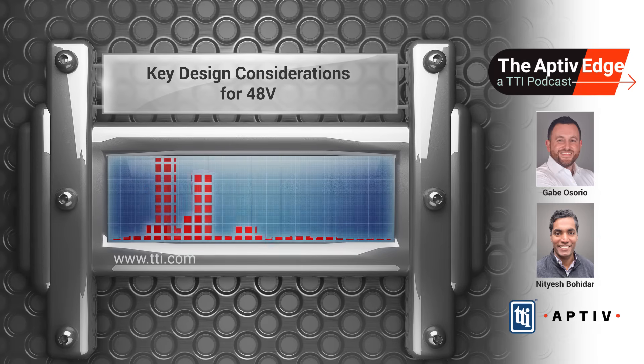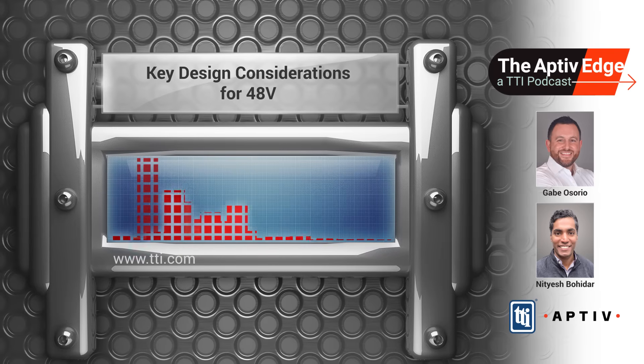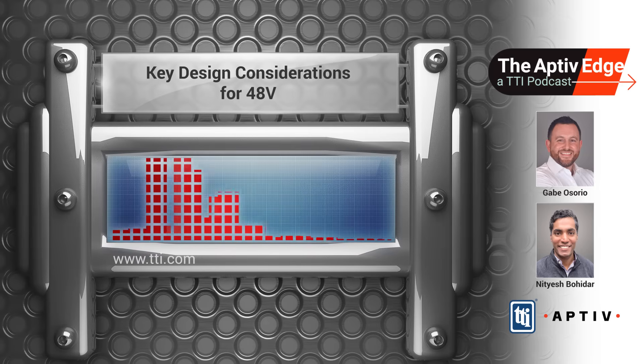Thanks Jim and hello everyone. Thank you for tuning into this episode of our podcast. My name is Gabe Osorio, Director of Transportation Marketing for the Americas for TTI's Transportation Business Unit. And with us today is Nitesh Bohadar, Senior Application Engineer from Aptiv. Welcome to the show again, Nitesh.